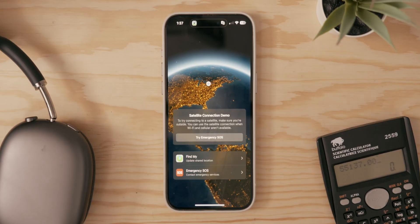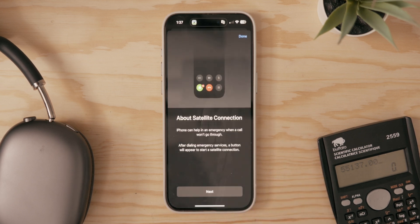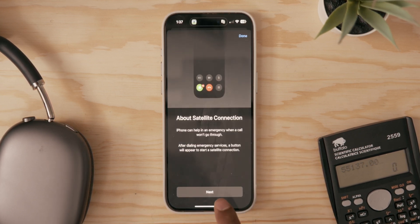I also haven't been able to test this out yet, but the messages app now supports satellite. So when you have no reception, no Wi-Fi — nothing — you can still send messages via satellite that are still end-to-end encrypted, which is pretty clutch. And this is all free, no charge, but the only caveat is that you need at least an iPhone 14 or later, so it won't work with older iPhones.